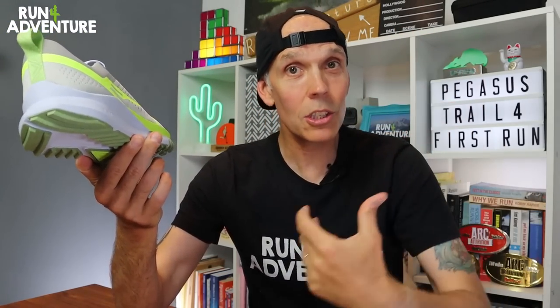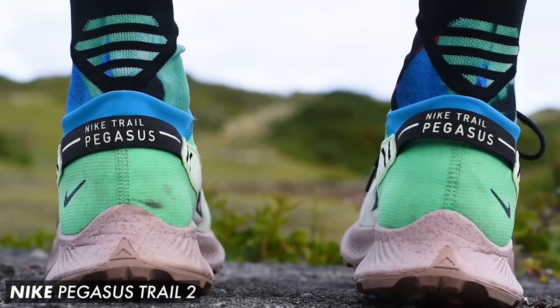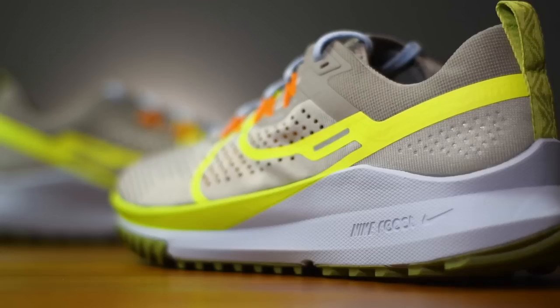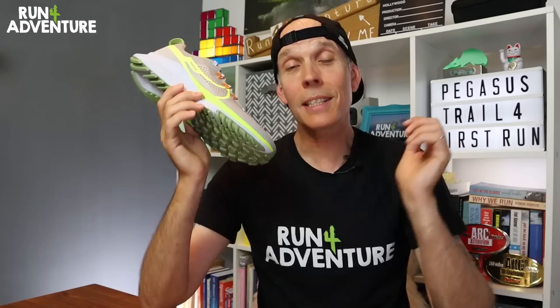The previous two versions had quite a deep stack height of very soft React cushioning, which I think made the shoes feel very unstable on uneven ground. This time around, Nike have put less cushioning under the foot but have also sunk us down into that midsole, so we should feel a lot closer and more connected to the ground. We've now got a full guide rail wrapping around the foot, which should give us a much more stable platform to run off. And lastly, we have to talk about the part where Nike always seemed to struggle — the outsole.